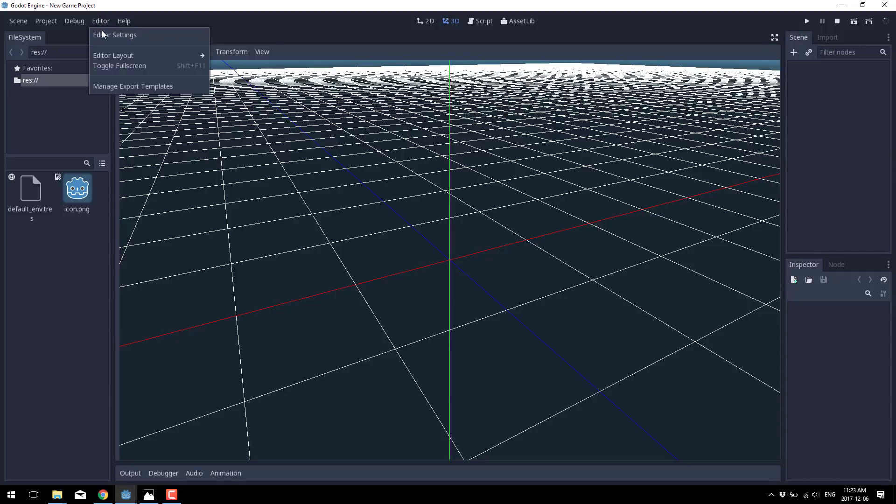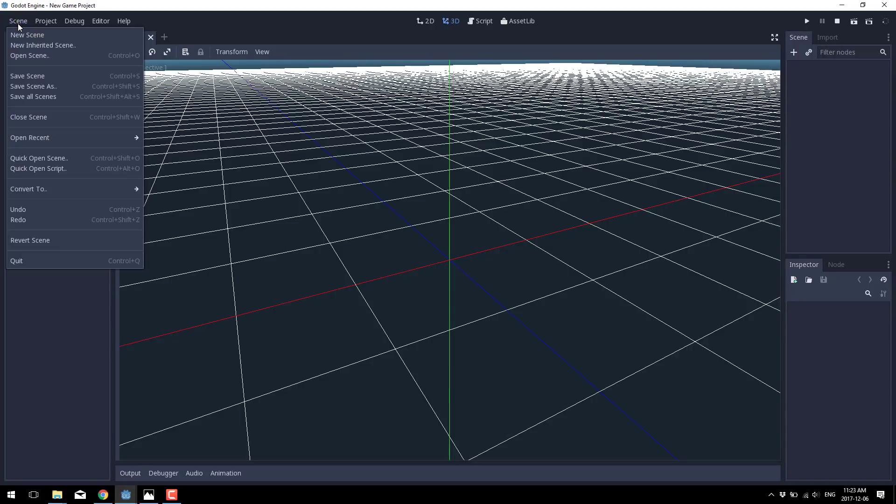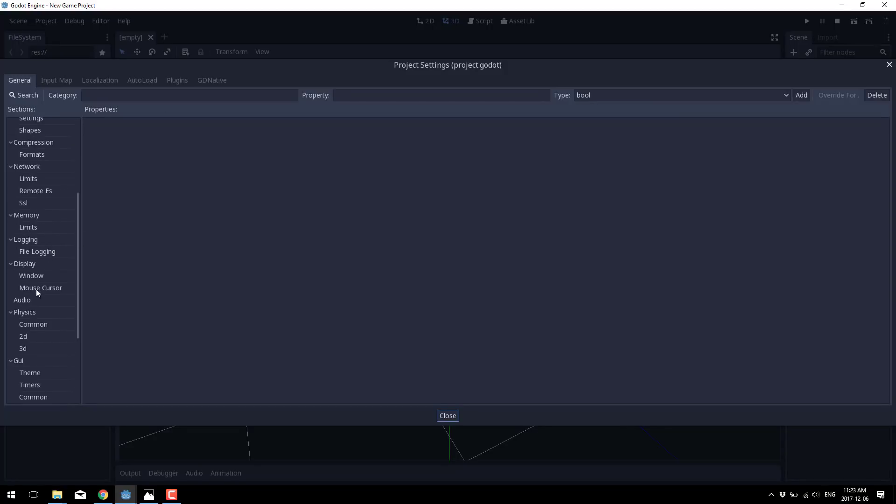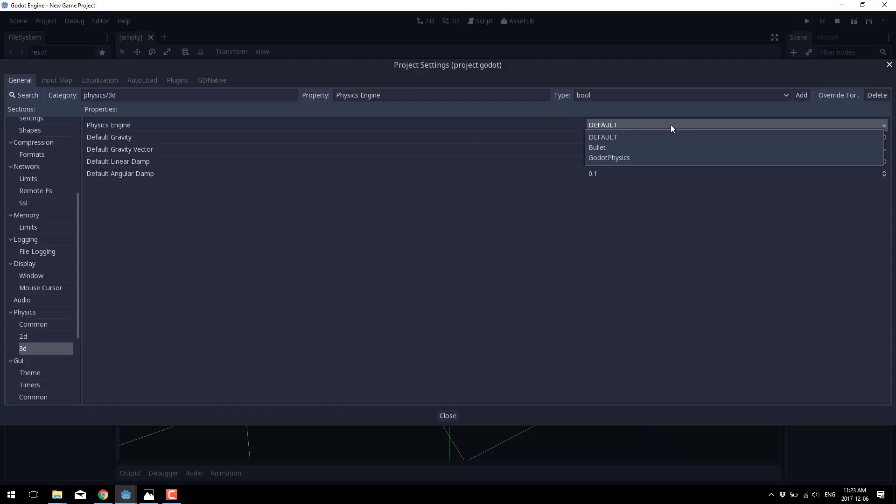Another change: if we go into Project Settings and go down to the physics section — for 3D only, by the way — you'll notice there's a new toggle category for physics engine. It's set to default, and the default is now Bullet. That is a pretty big change. Until now, Godot has used its own physics engine for 3D physics, and it hasn't been the greatest implementation. Whereas Bullet physics is very industry-tested — it's used in commercial game and film projects, integrated into a number of different game engines, and it's completely open source. So wisely, Godot decided to implement it as their back-end physics engine.